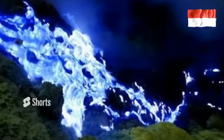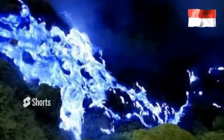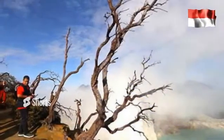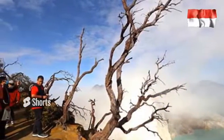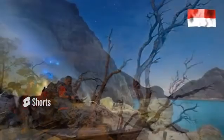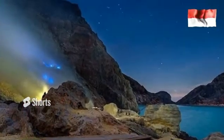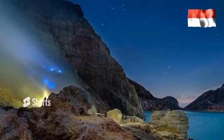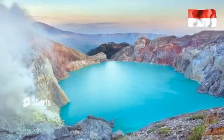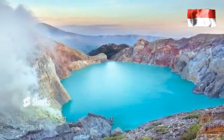Ijen National Park is located in the area of Bondowoso Regency and Banyuwangi Regency, East Java. Ijen Crater has a blue fire phenomenon that can be found in the early hours from 2:00 to 5:00. The sight of blue fire can only be found in two places in the world — Ijen Crater and Dallol Volcano.